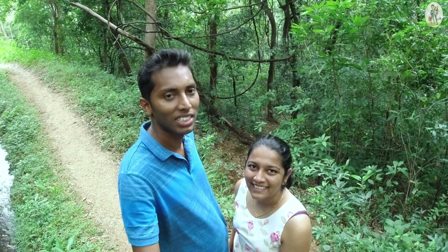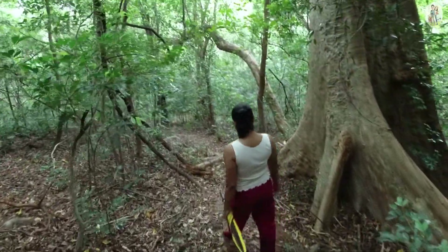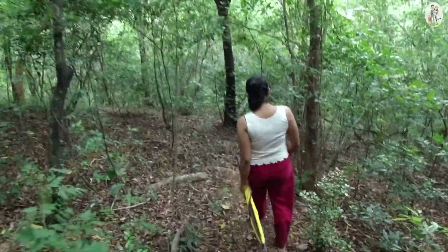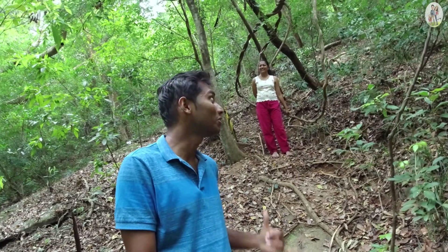On our way back from Ratnala, we are now trying to reach Kalueratuna Falls. From here we have to go down a very narrow road into the jungle. We are now very close to the waterfall, but it was a bit tough. You have to come down a very steep slope, and when you go back up it will be a really hard hike.